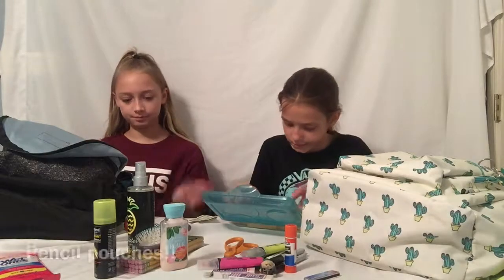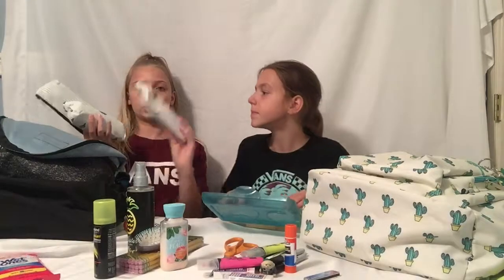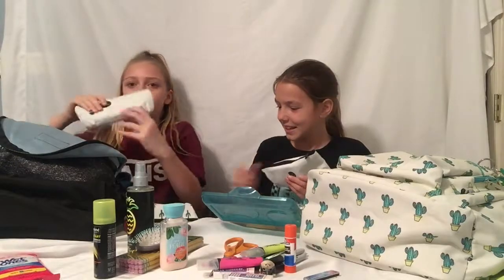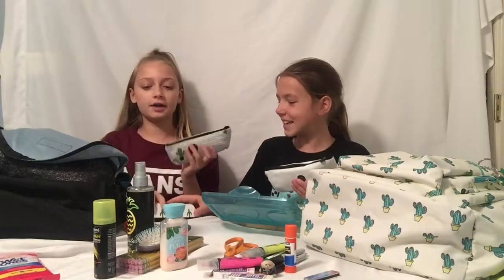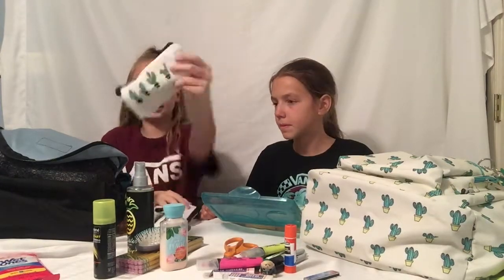I'll see you in part two! The next thing I have are Sharpie highlighters with a clear tip, so you can see exactly where you're highlighting and avoid over-highlighting. I've had these since last year. Now on to my pencil pouches — I have three. On Amazon I ordered this cactus pencil pouch that says 'Stay away from me' on the back, and I have another one too.